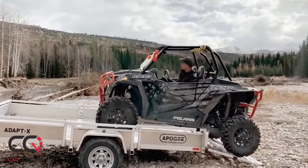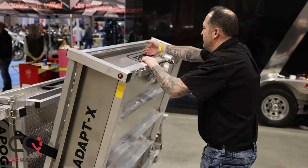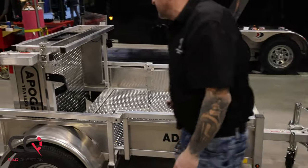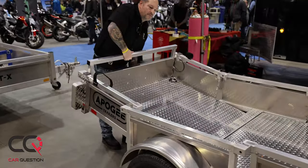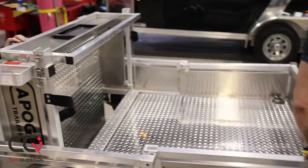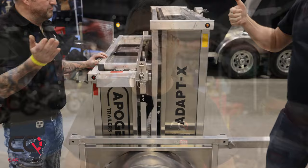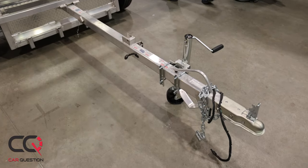This is one really cool trailer, and it's made in Quebec. As you can see, my friend Steve didn't even need my help — it's really, really cool.